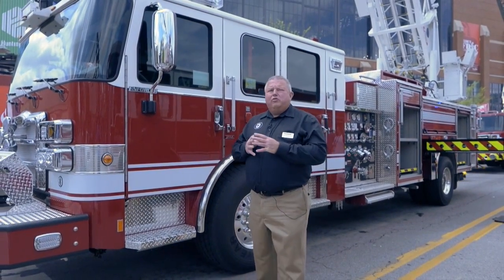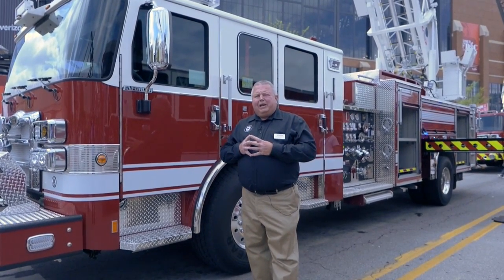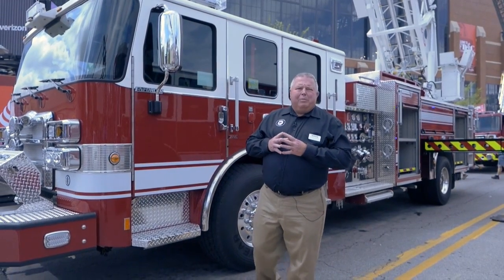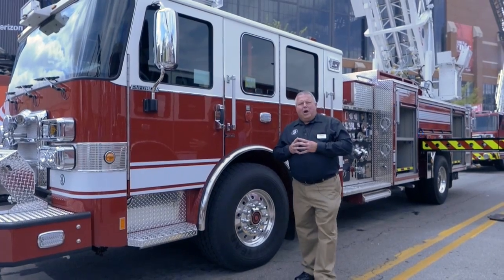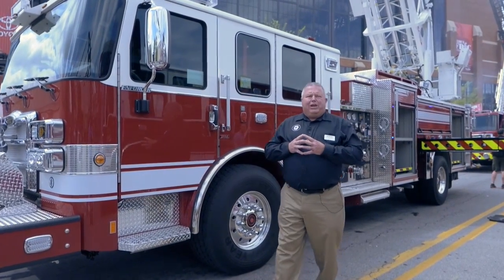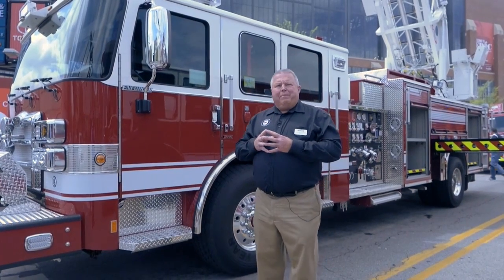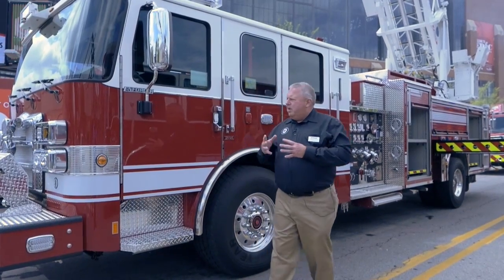This vehicle is going to be used as a paramedic engine company, so it will be equipped with paramedic equipment. One of the reasons he liked the vehicle is because of all the compartment space it has. Roseville has two interstate freeway systems going through, so having an aerial as well as foam capability was important to him, and the Pierce Ascendant is able to provide that service.